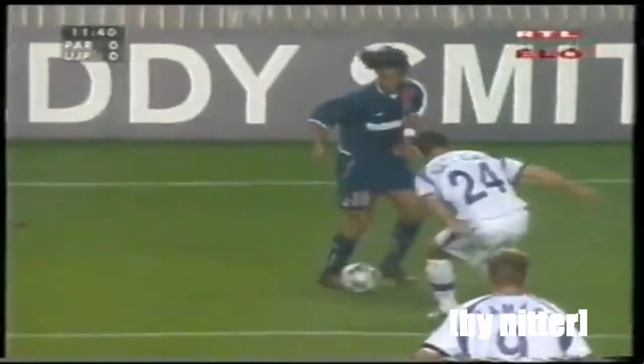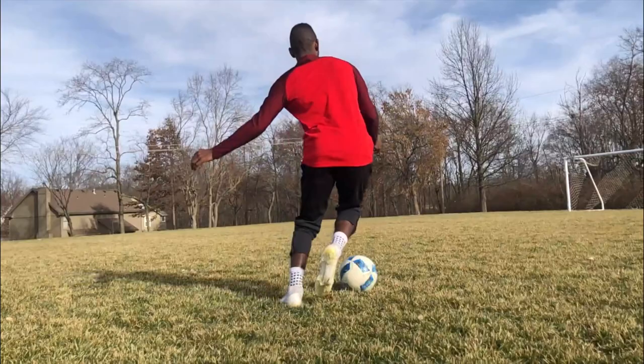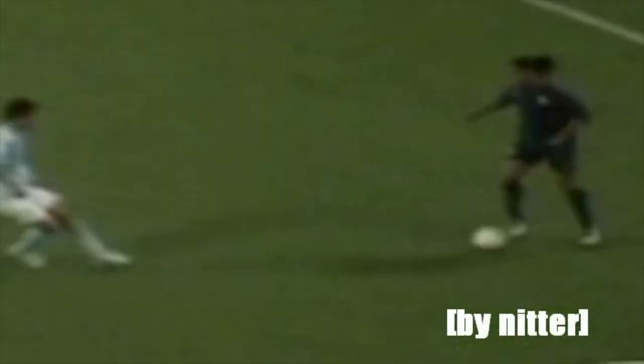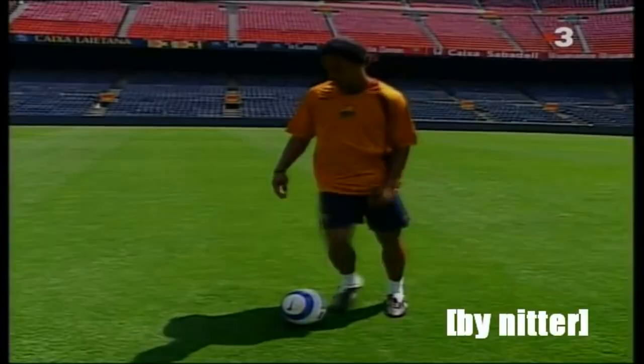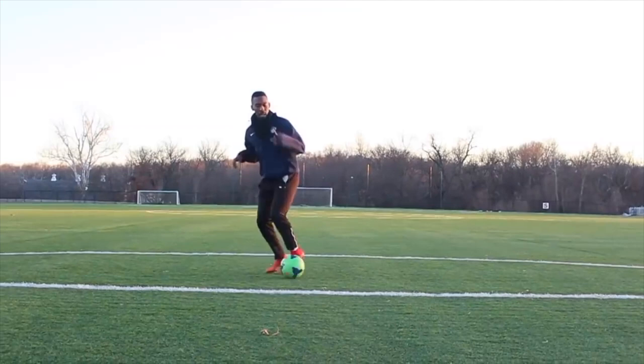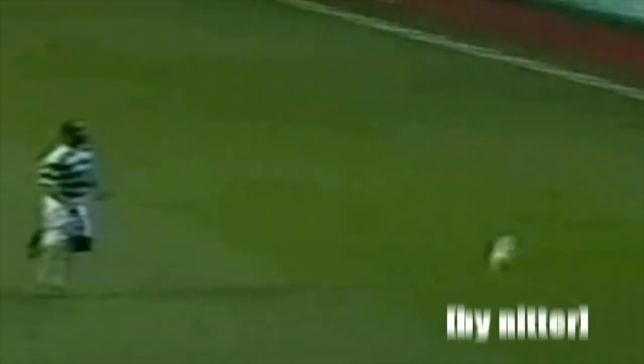Ronaldinho is the king of the elastico and he gets us going with one of his insane signature skills. Breaking down why his elastico is so deadly is what we at Golazo are all about. Notice the setup — the little touches, the way his body is relaxed before he throws it. The true elastico is one fluid motion, not two touches. Use not only your feet but your hips and full leg to get that reach and pull.